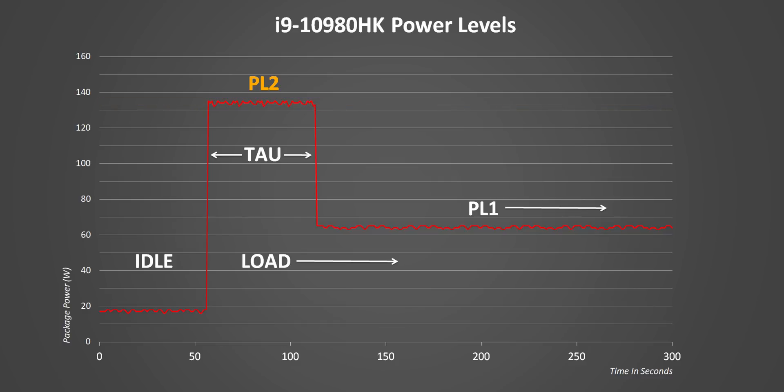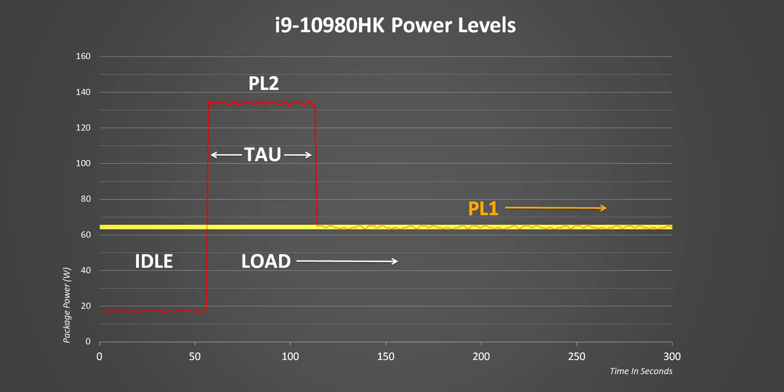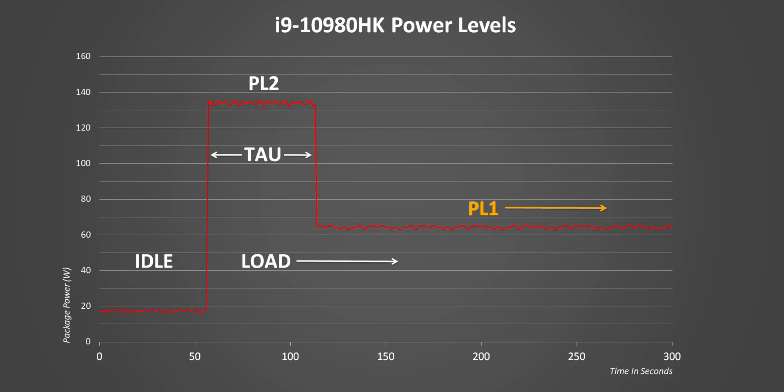Meanwhile the TAU is the maximum length of time PL2 can be sustained for, and in this CPU's case it's 52 seconds. Finally there's PL1, which is the long-term sustained power consumption, and that brings us back to the 45 watt to 65 watt TDP spec Intel gives us in their official documents.